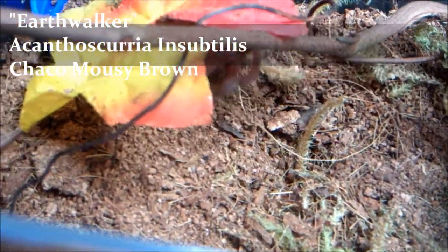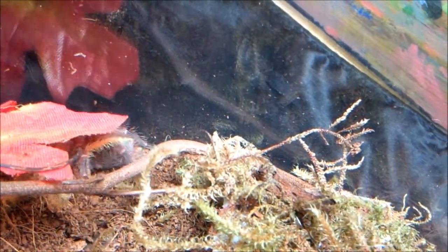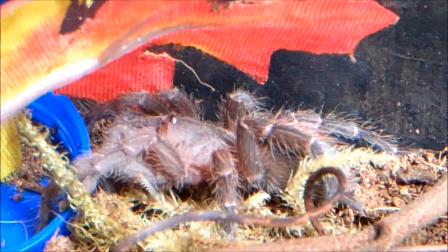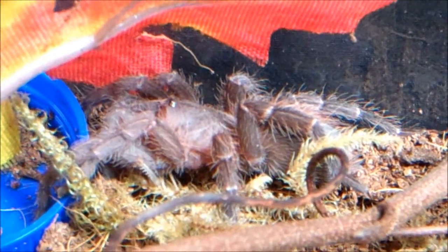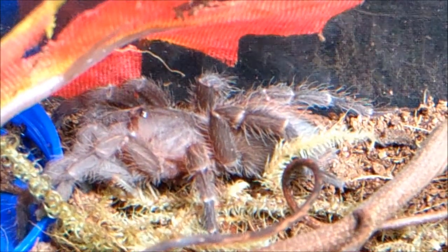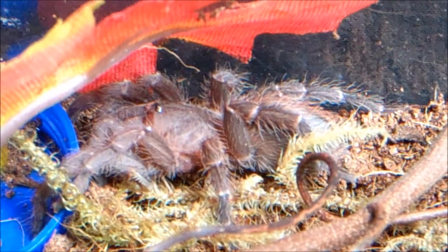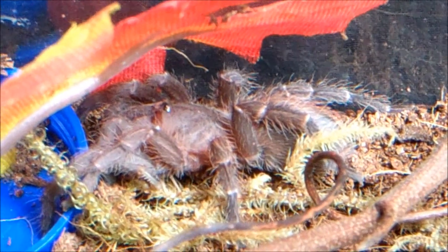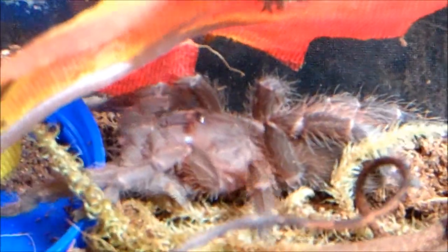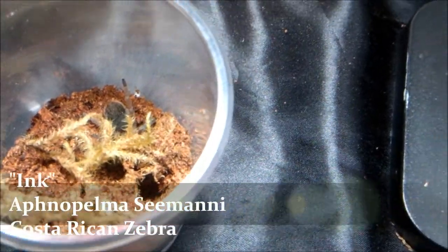Earthwalker, Acanthoscurria insubtilis, Chaco Mousy Brown. I didn't really fully get the attack on camera, but I did want to show what she looked like. She molted about a month ago. She's a very reclusive and very skittish little tarantula. I have to be very careful with her because she'll run out in a second — she gets spooked very easily. But she is a really good eater and she's very beautiful to be a sling.